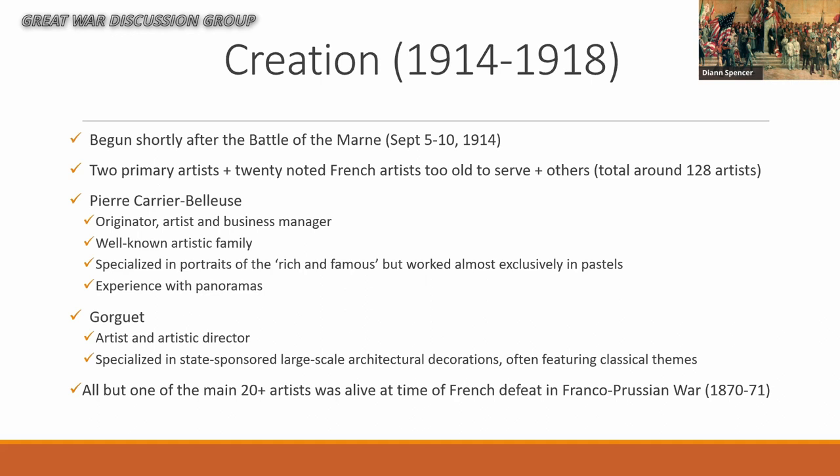The idea started shortly after the Battle of the Marne in September 1914, early in the war, when casualties were already not good. The two primary artists, Pierre Carrière Belleuse and Gourget, were the ones who really started it. Carrière Belleuse was really the originator — a well-known artist from a well-known artistic family; his father and brother were both well-known sculptors. At 63 years old, he was well established in both the artistic and political community in France, which proved very helpful.